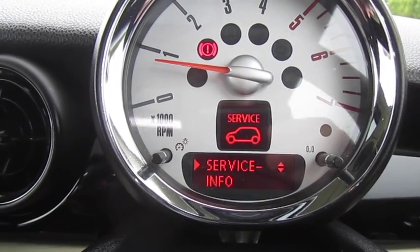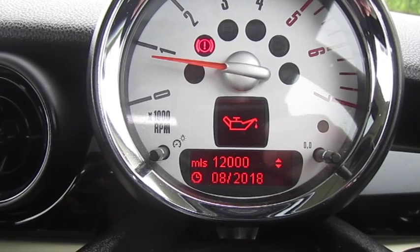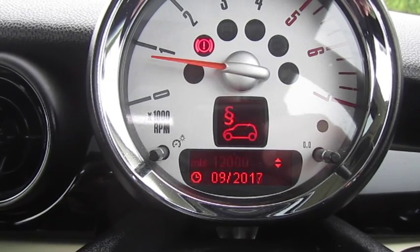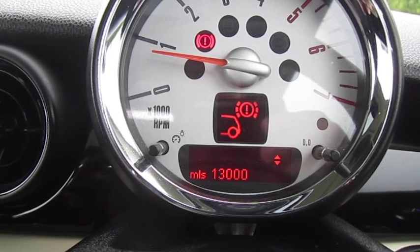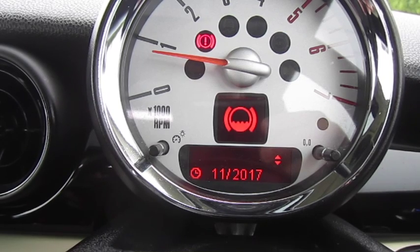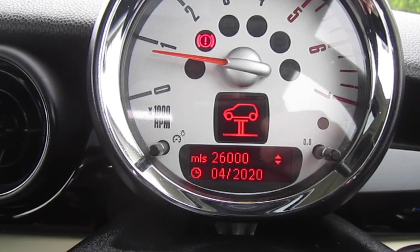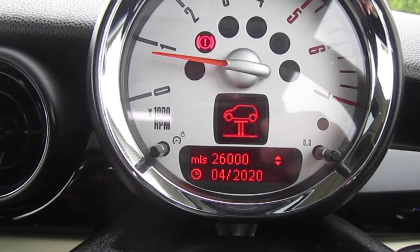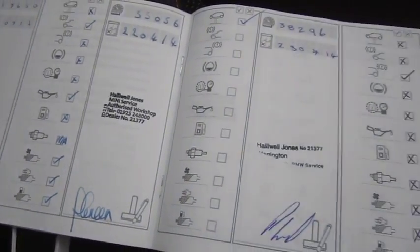From the service info display, the oil change is due in 12,000 miles or August 2018. MOT is due September 2017. Rear brakes have around 13,000 miles remaining and brake fluid is due November/September 2017. Front brakes have around 19,000 miles remaining and the inspection service is due in 26,000 miles or April 2020. As you can see, there are pages of Mini service stamps.